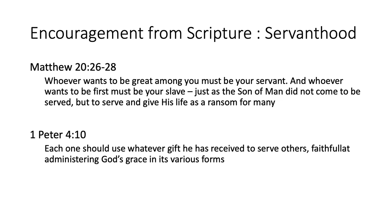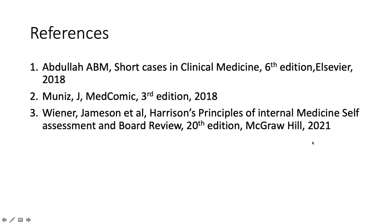Here is some encouragement from scripture. Today we're talking about servanthood, and our ultimate example is the life of the Lord Jesus Christ. In Matthew chapter 20, verses 26 to 28, Jesus says: 'Whoever wants to be great among you must first be your servant, and whoever wants to be first must first be your slave. The Son of Man did not come to be served, but to serve and to give his life as a ransom for many.' God bless you everybody. I hope we nailed today's presentation on nail changes in systemic disease. I'll catch you again soon with another helpful video in Algorithms in Internal Medicine.